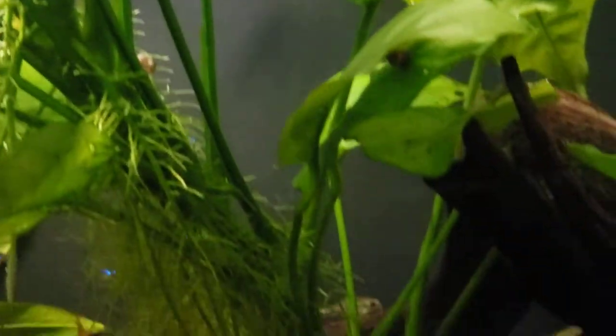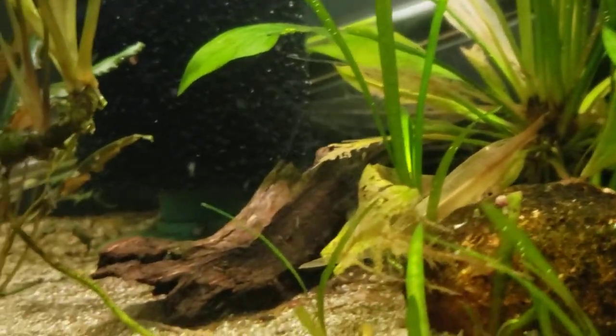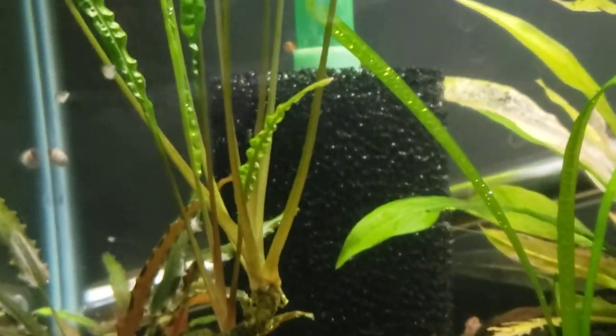They do like a heavily planted tank, which we have this one nice and planted. This one is due for a rescape — a reset, as I like to call them.